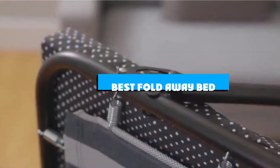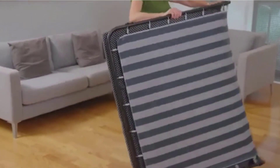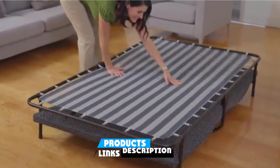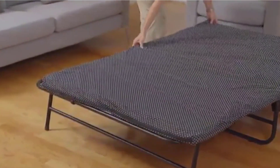If you're looking for the best fold-away bed, here's a list you must see. We made this list based on our personal preference and sorted it based on the features, prices, quality, durability, and reputation of the manufacturers and customer feedback. Also, we've included options for every type of customer. So let's get started.